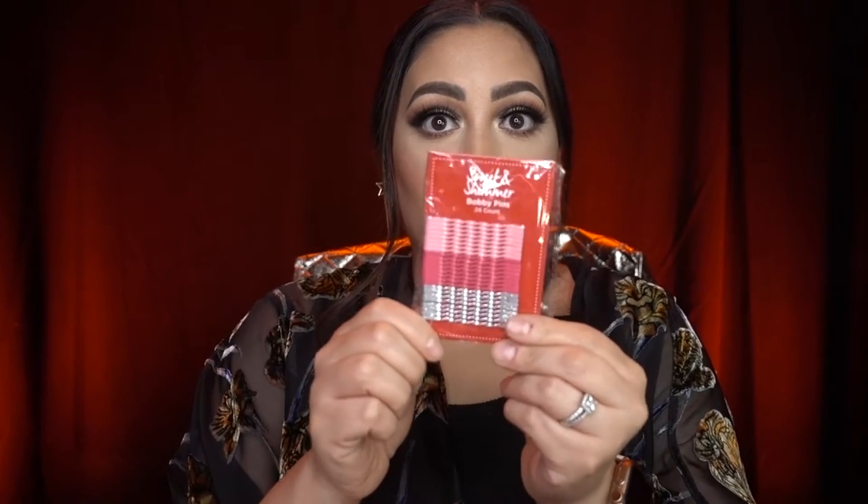Another thing from Ulta Beauty is their five-for-five deal where you can pick five different items for five dollars — a great stocking stuffer or gift idea. I chose a loofah sponge, a frosted vanilla lotion, some cute little hair clips because these are so in right now, some little scented wipes, and a little compact mirror you can travel with. You never know when you need to check your face on the go.